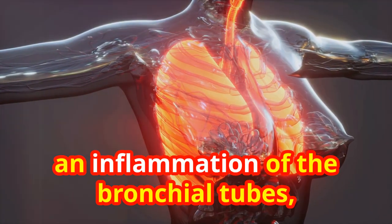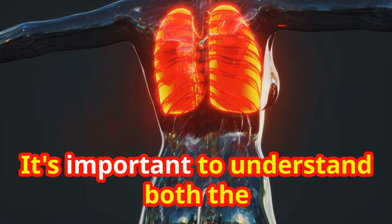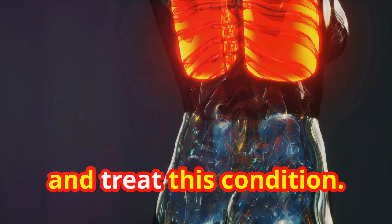Bronchitis, an inflammation of the bronchial tubes, can be caused by viruses or bacteria. It's important to understand both the causes and symptoms to effectively manage and treat this condition.